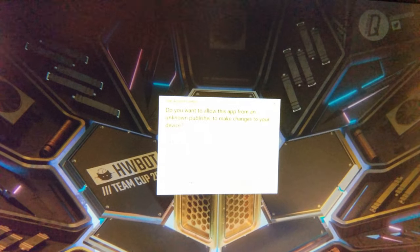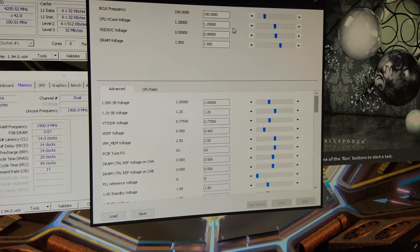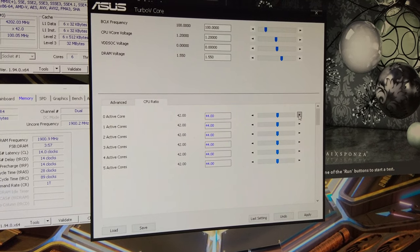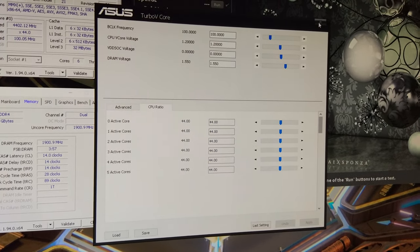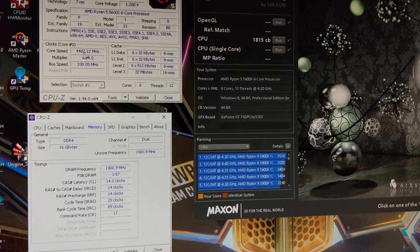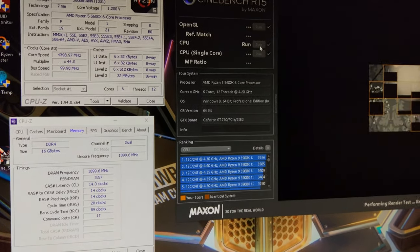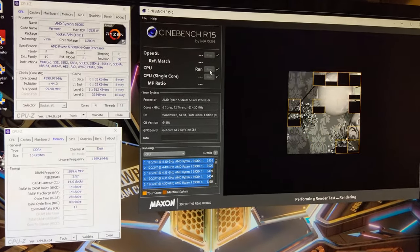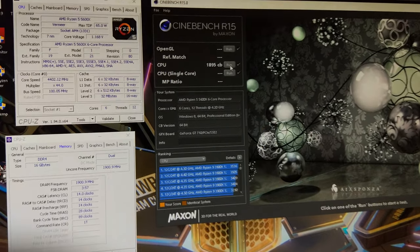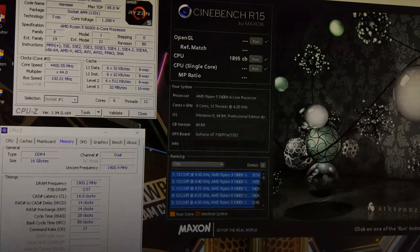I'll bring up Asus Turbo V here. Keep the voltage where it is for now at 1.2 volts, and we're just going to stick the CPU up to 4.4 GHz. Press apply - you can see over there it's now 4.4 on all cores in CPU-Z. We run again and there we go - nearly 100 extra points from my 2-second overclock.